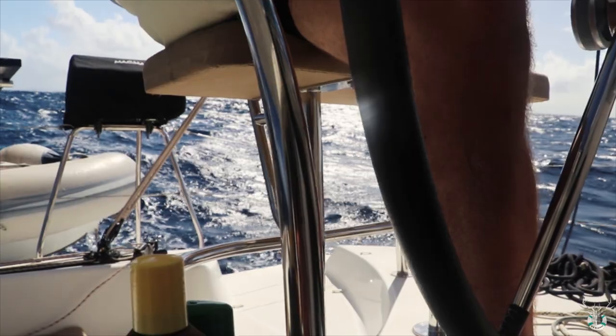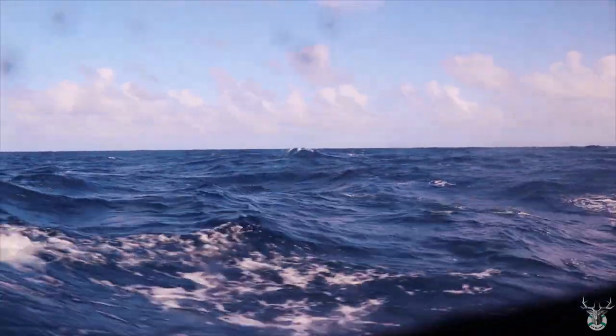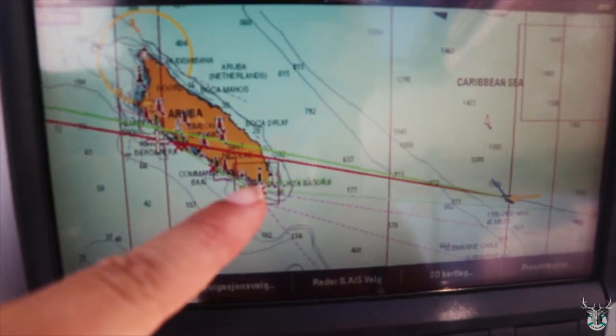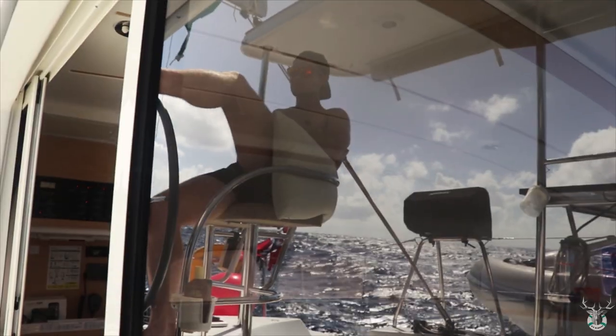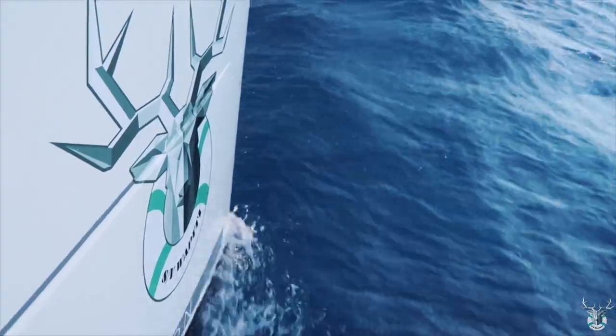Sailing downwind felt extremely liberating and we had perfect conditions. Starting our journey with a day sail like this to Aruba was just perfect and exactly what we had been dreaming of. The anticipation for the new place, and at the same time the feeling of freedom to go wherever the wind takes us, just felt right.